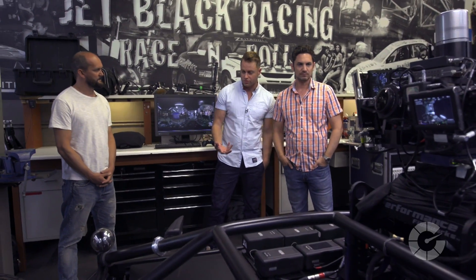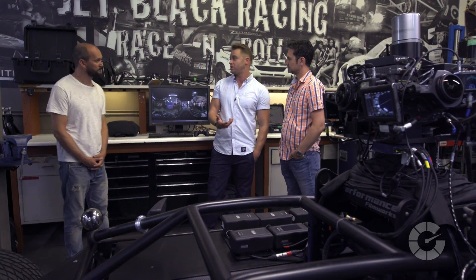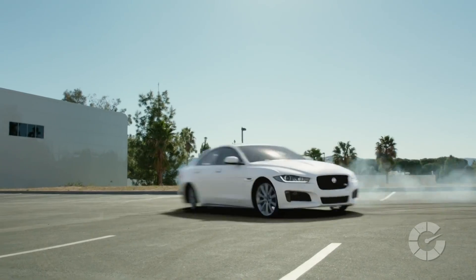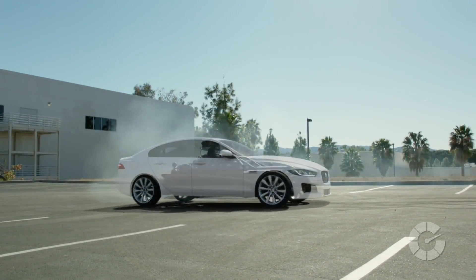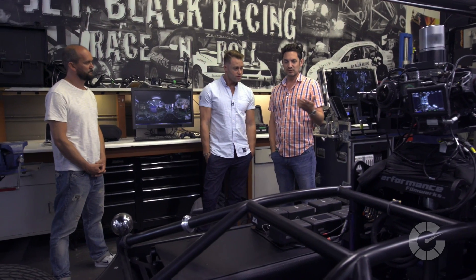Sometimes when we're shooting commercials and feature films, it requires some performance driving. Is the Blackbird able to do that? We work with some of the best precision drivers and stunt drivers in the world. We partnered specifically with GemFX to build this vehicle — they work all over the world on the biggest feature films doing stunt work. They have a stable of drivers that we work with exclusively on the Blackbird.